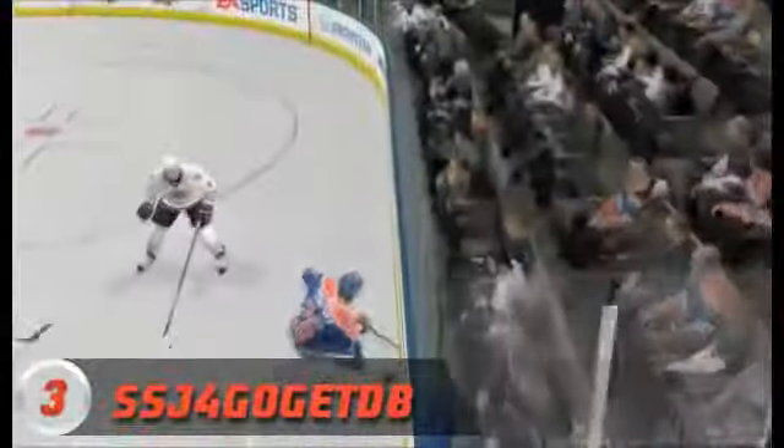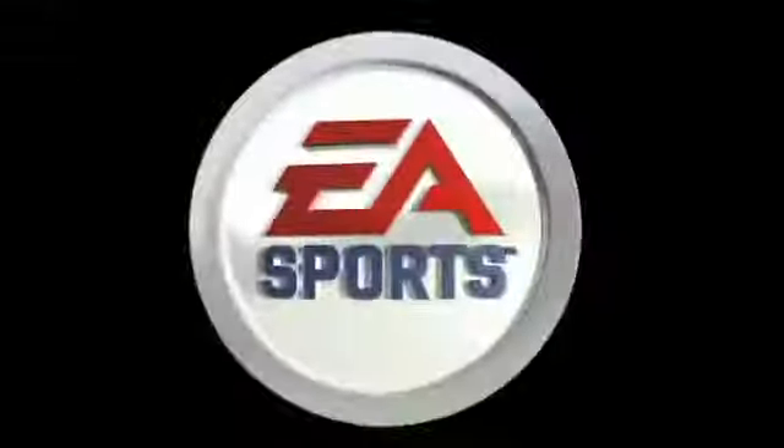Number 3, SSJ4 GoGetDB — I think we got his name right, now let's get to the play. Bringing the puck into the zone, a centering pass, shot on goal, and this one's a little lucky. The goalie cannot collect, and number 83, Hemski, puts it in the back of the net.